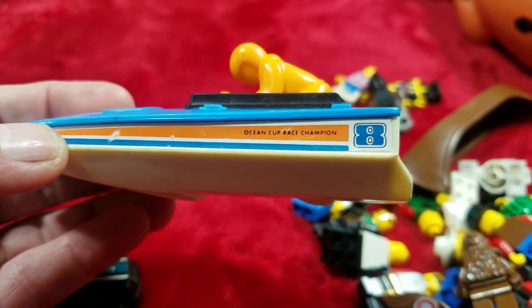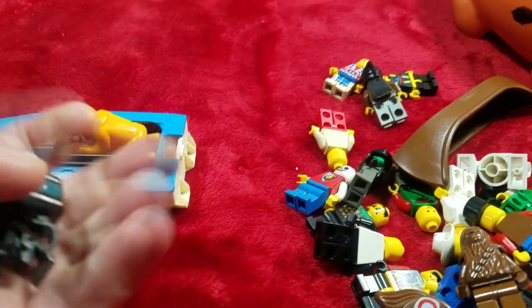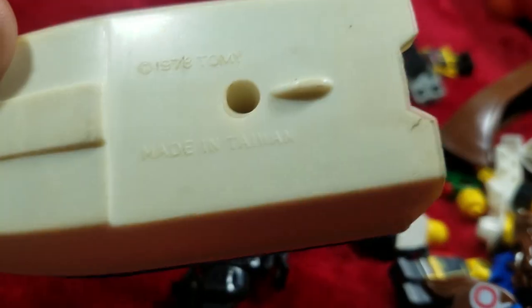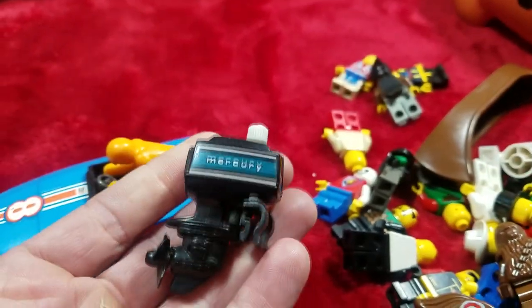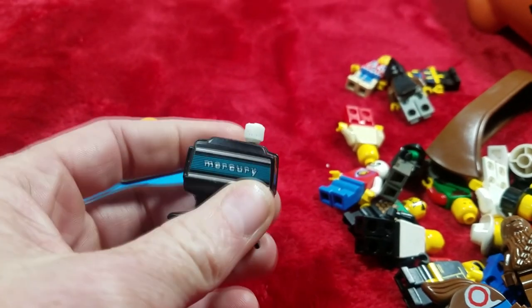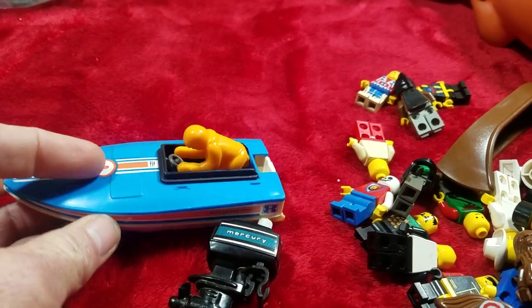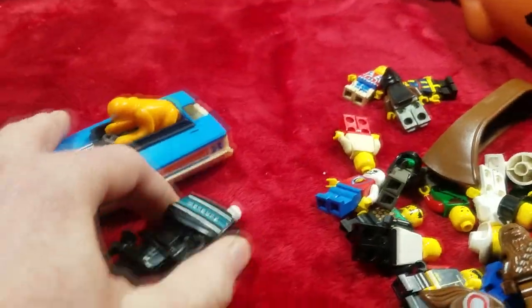This is really cool right here — it's a Tomy Ocean Cup Race Champion with the actual Mercury motor. It's kind of rare, actually really rare, to find these two together because kids either lost the motor or lost the boat. 1978 Tomy, made in Taiwan. The motor actually still works — I'm not going to show it right now because I don't want to break it before I ship it. These things are from the 70s and 80s and they just wear out; they've got plastic gears inside. Got $25 plus shipping on this — a really cool old vintage toy.